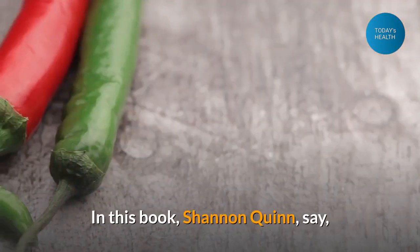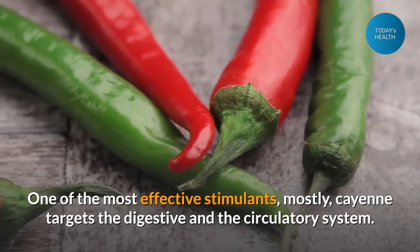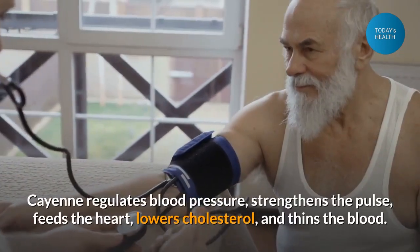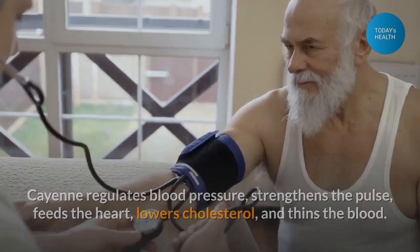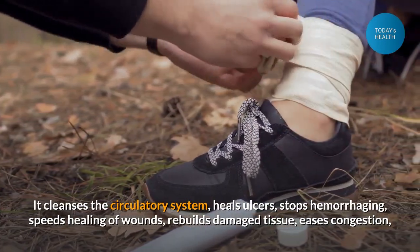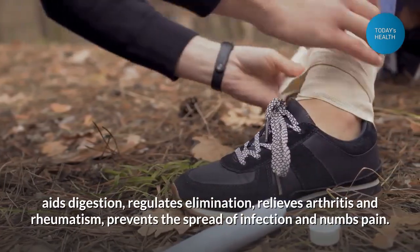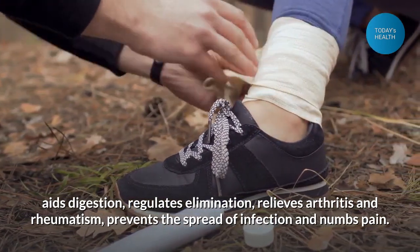In this book, Shannon Quinn says: one of the most effective stimulants, mostly cayenne targets the digestive and the circulatory system. Cayenne regulates blood pressure, strengthens the pulse, feeds the heart, lowers cholesterol, and thins the blood. It cleanses the circulatory system, heals ulcers, stops hemorrhaging, speeds healing of wounds, rebuilds damaged tissue, eases congestion, aids digestion, regulates elimination, relieves arthritis and rheumatism, prevents the spread of infection, and numbs pain.